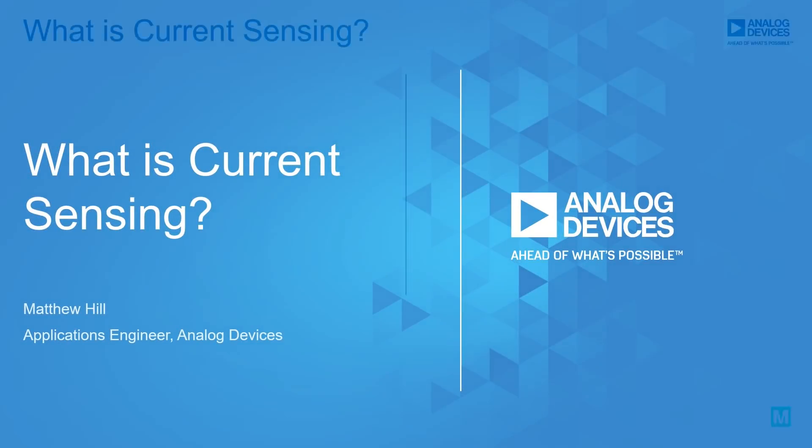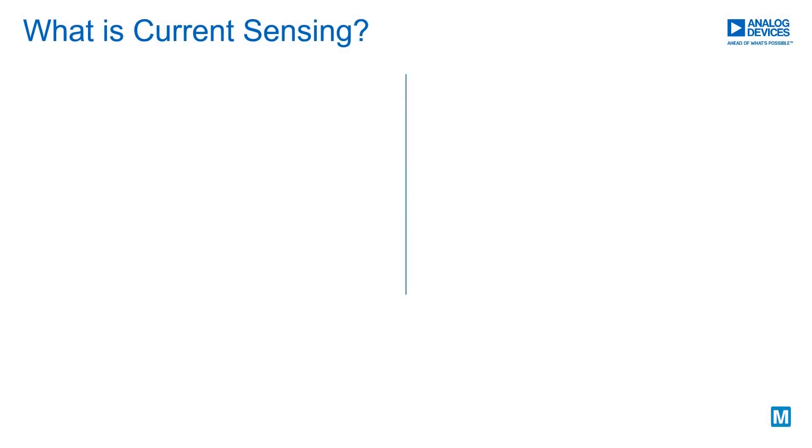What is current sensing? Current sensing is the process of measuring electronic current using various techniques.